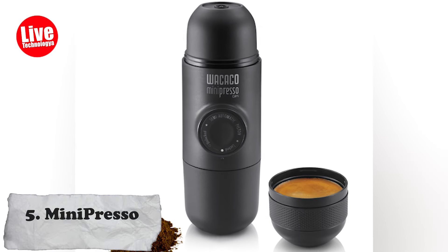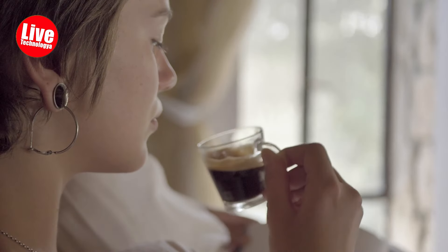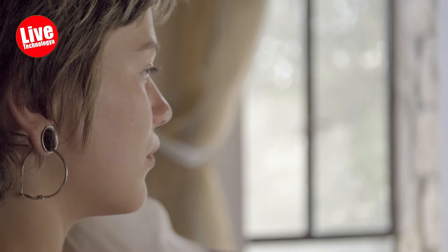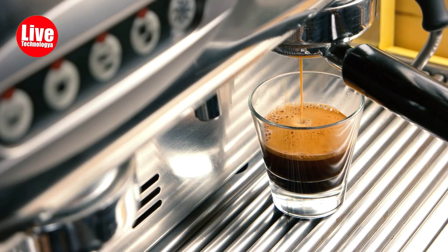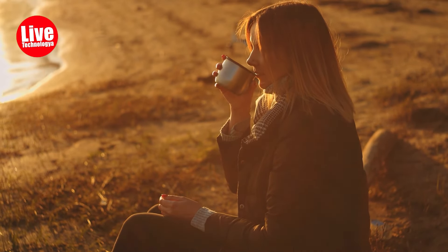Number 5: Minipresso. Many travelers like to enjoy their trip with a cup of coffee. Meet Minipresso, a compact and portable espresso maker that allows you to brew espresso on the go. Minipresso is easy to use and doesn't require electricity, making it perfect for travel, camping, or any situation where access to a traditional espresso machine is limited. With Minipresso, you can have a delicious espresso anytime, anywhere.